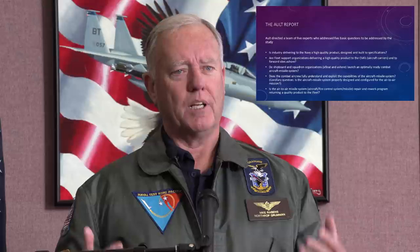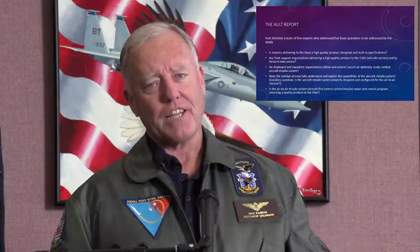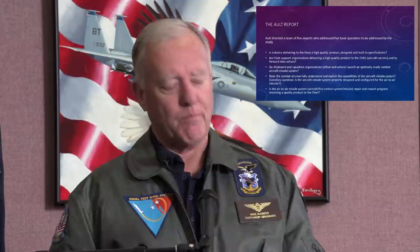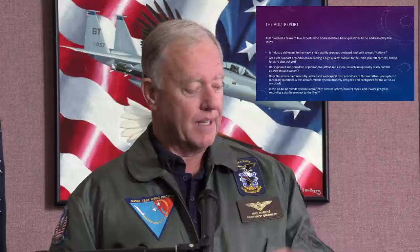So these were the questions that they were asked — this was a big deal because you don't want a war where you're only getting a 2 to 2.5 to 1 kill ratio. We pride ourselves on having the best equipment and the best pilots. They asked: Is industry delivering the right capability? Are the fleet support organizations supporting that equipment — can it be repaired quickly, can it be repaired on the carrier? Does the combat air crew fully understand the weapon system and how to exploit it? All of this leads to Top Gun.